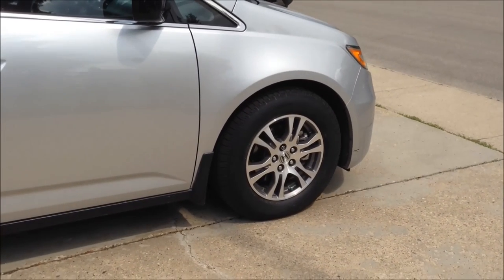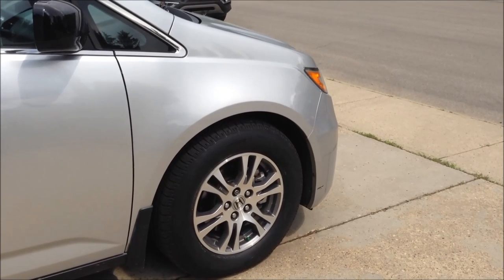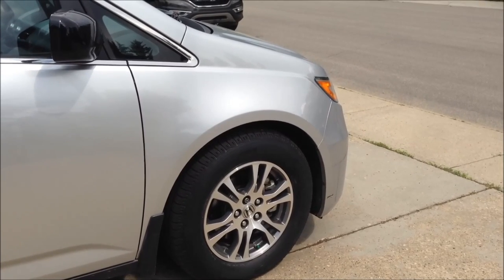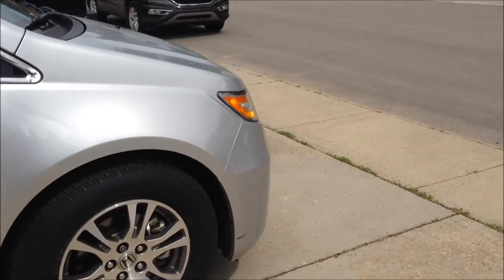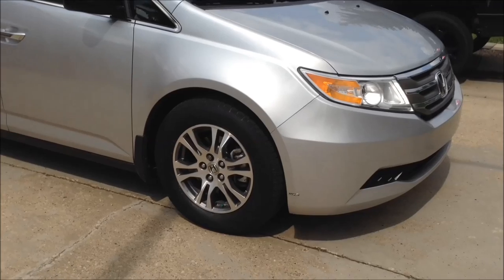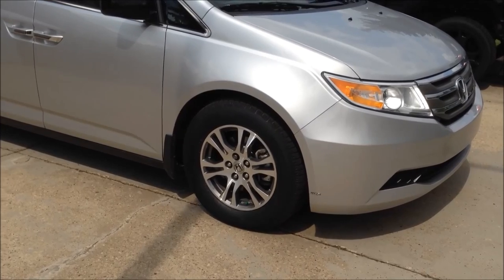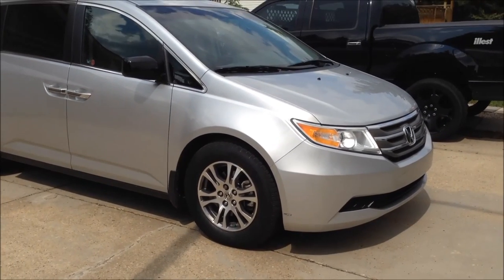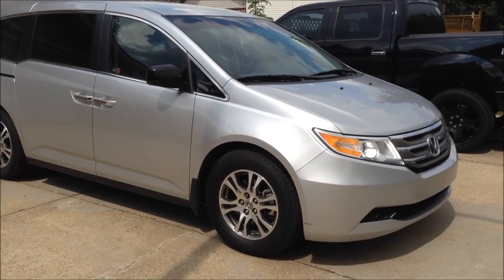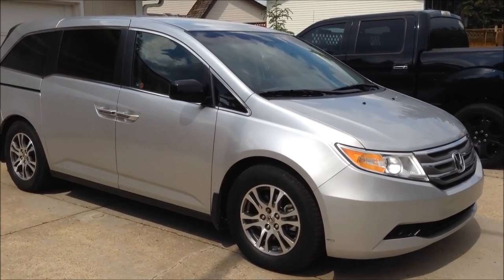Driving back, these tires definitely feel a bit softer than the Continental Conti Pro Contact — turning corners they seem a bit numb. But on straight roads they absorb bumps a lot better, the ride seems less harsh, and overall the entire ride feels more smooth and comfortable. I think these are pretty good tires. Hope my review helped — stay tuned for the long-term review, and please subscribe. Thanks for watching.